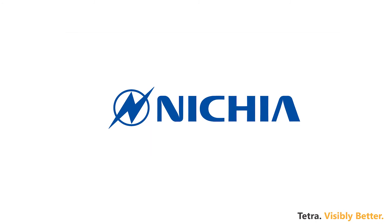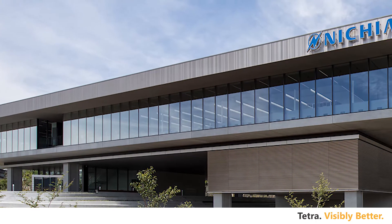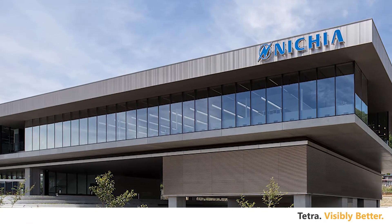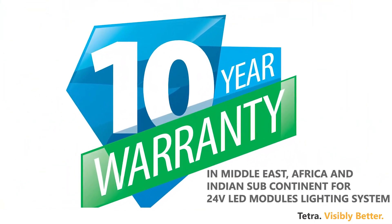The LED chips are made by Nichia Corporation Japan, who are one of the world's best OEM manufacturers known for their excellent binning processes, superior lighting quality, efficacy, and backed with a 10-year warranty guaranteeing reliability and performance.